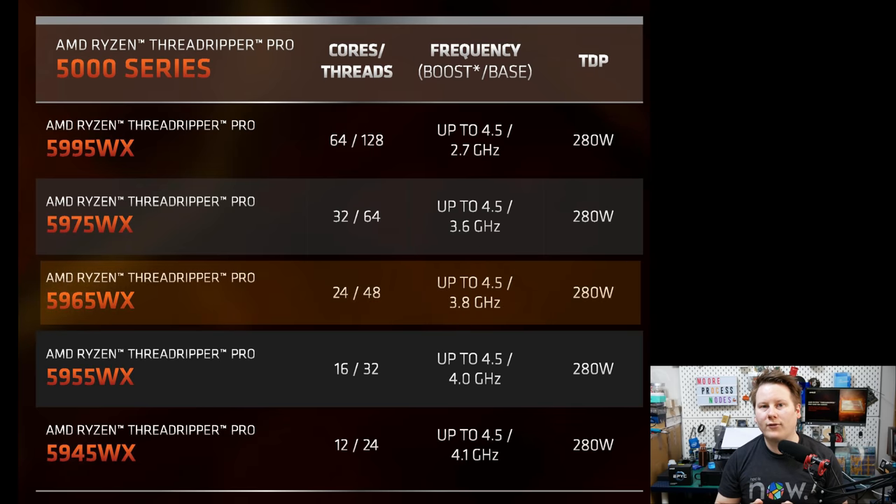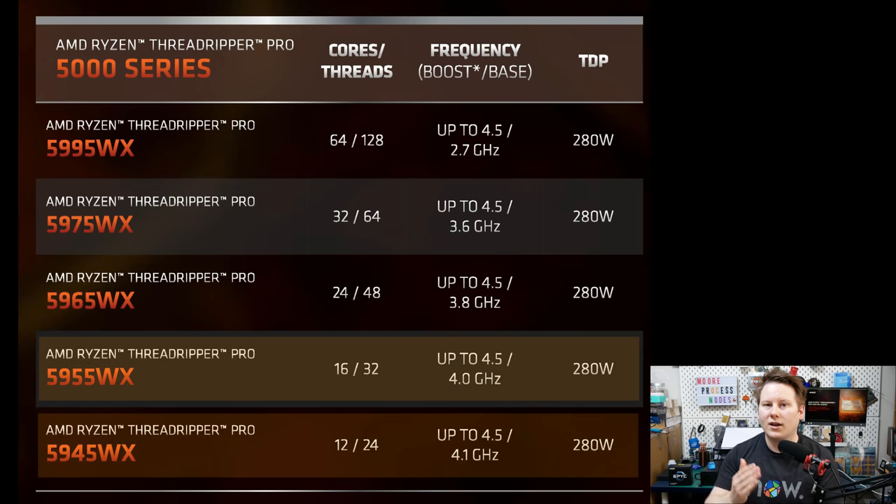Next is the brand new member of the family — the 24-core processor. We asked why there wasn't a 24-core part with Threadripper Pro 3000; AMD didn't really say much. This time we have it, and apparently there's good demand for it — again 280 watts and 4.5 GHz. Then we have the 16-core 5955 WX and 12-core 5945 WX. Basically everything from Threadripper Pro 3000 gets upgraded to Zen 3, plus that new 24-core part.